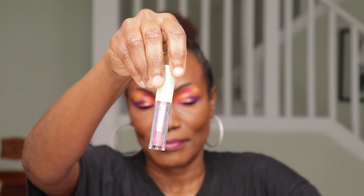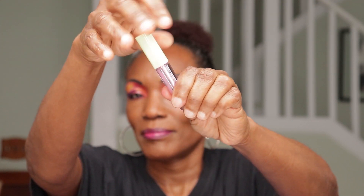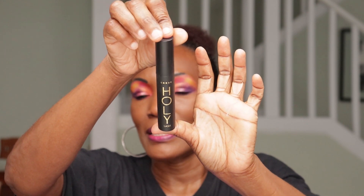I used up this Pixie gloss to the end — done, it's empty. This mascara I had for a while. It is now clumpy. This is old, very old — now it's dry and clumpy, so it's done.